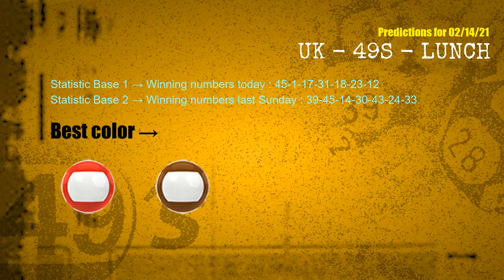According to the statistics above, with winning numbers today — 45, 01, 17, 31, 18, 23, 12 — and winning numbers last Sunday — 39, 45, 14, 30, 43, 24, 33 — the frequent following colors are red and brown.